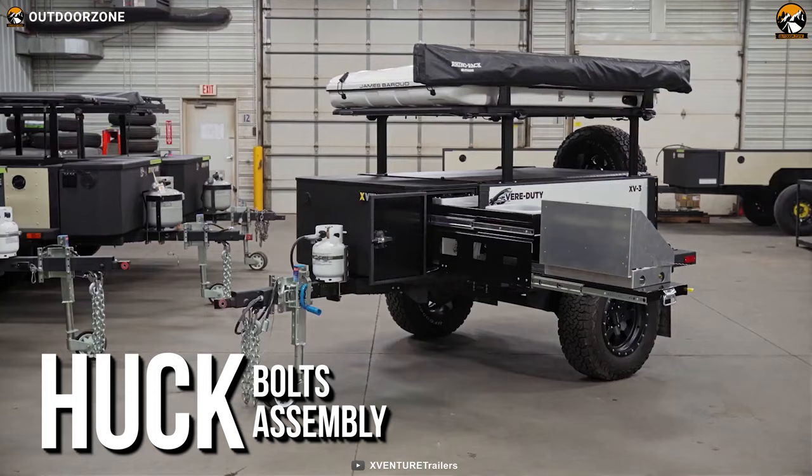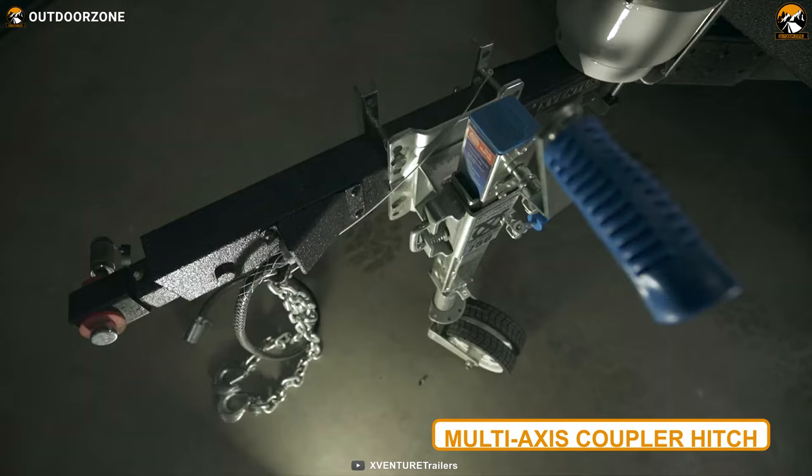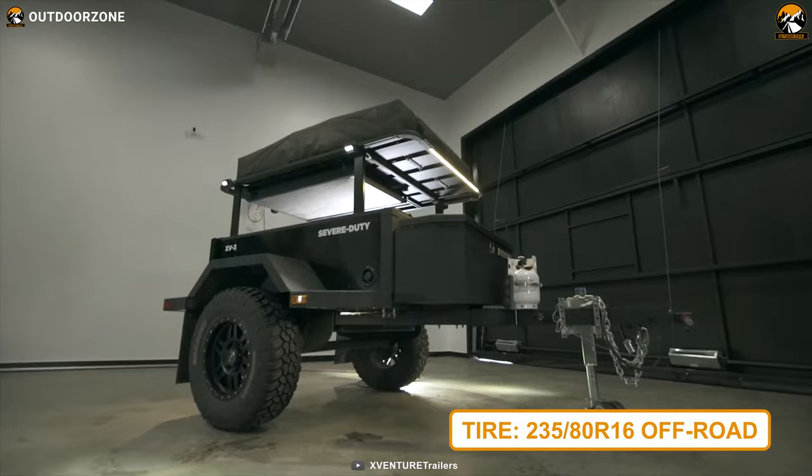Assembled with huck bolts for fantastic durability and strength, the trailer features an independent torsion axle, electric drum brakes, and a multi-axis coupler hitch. Combining these properties with 235 ADR16 tires, the XV3 will deliver an extreme off-roading experience.